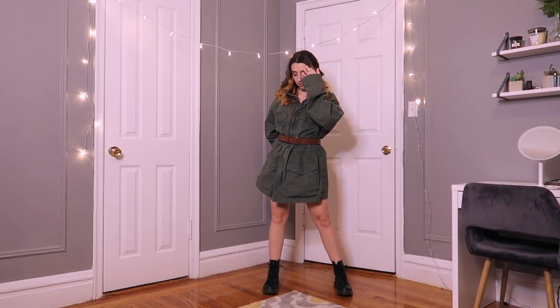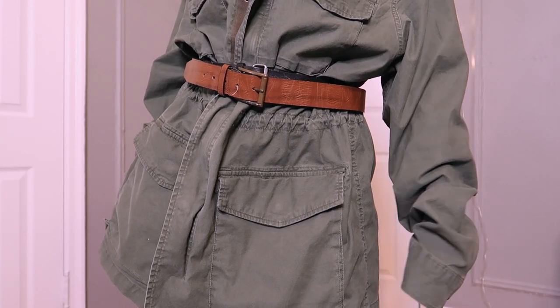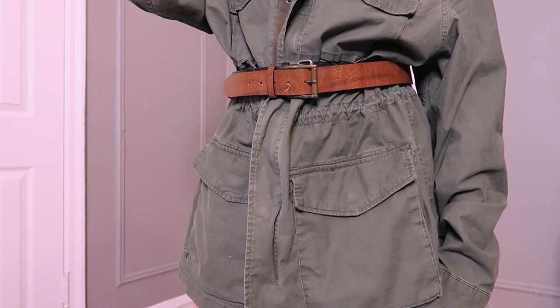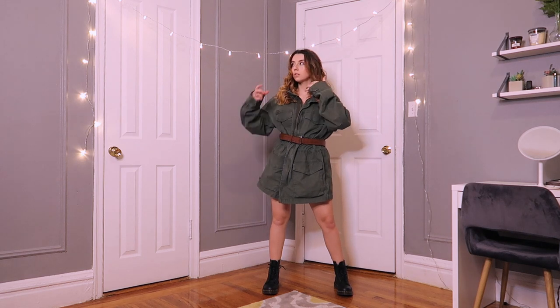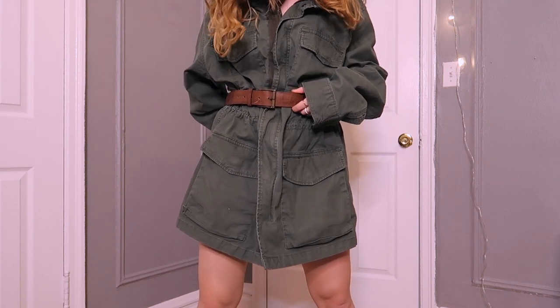This next outfit is one of the only outfits where I'm wearing a piece that's not meant to be worn as that kind of piece. This next item is Jonah's green coat that I wore as a dress. It has these little ties inside, which was really nice — we could cinch it to my waist, and the coat was long enough to wear as a dress. It was a little bulky, so I had to wear a little black belt underneath it to cinch it in.